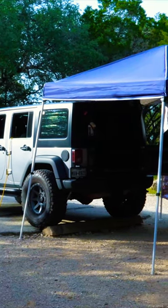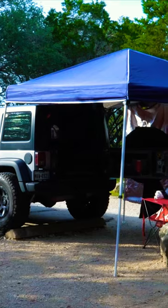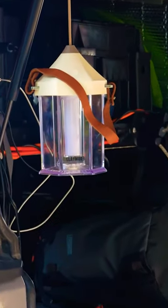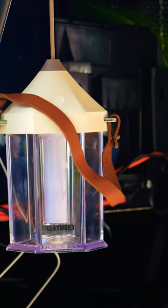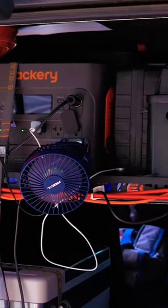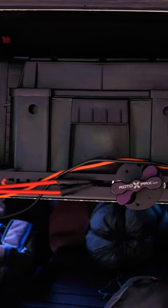Hello, how are y'all doing today? I just wanted to show you a few things that make camping life a lot easier. I was over at Pedernales Falls, and you can see here there's the Claymore lantern — that lantern is outstanding. It's bicolor, meaning bugs don't come up around it.